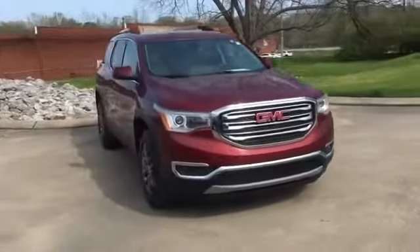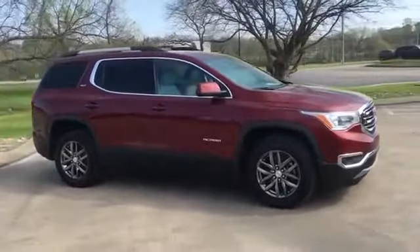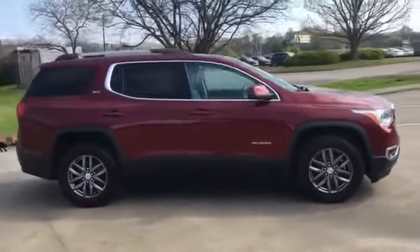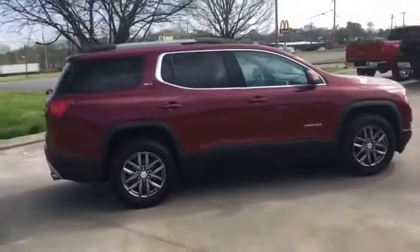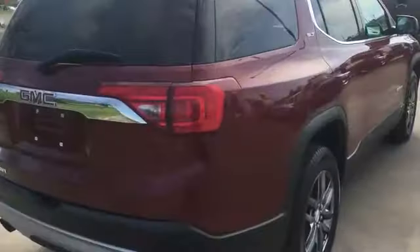2017 GMC Acadia. This SUV offers space as well as power and performance. It looks as sharp as it performs with stylish features which include cross-traffic alert and lane departure warning.